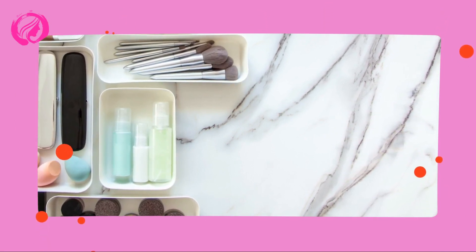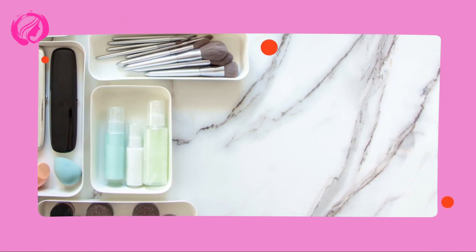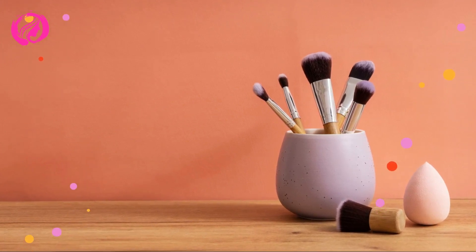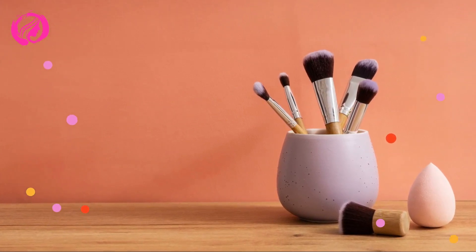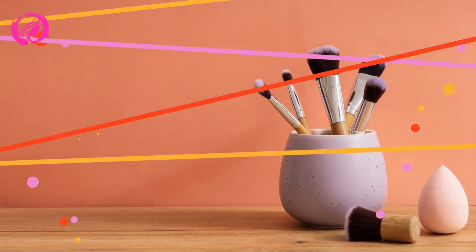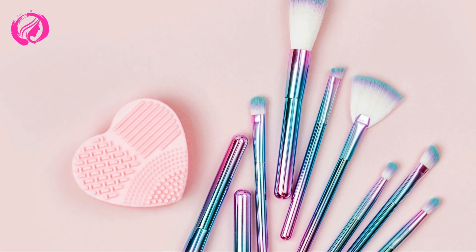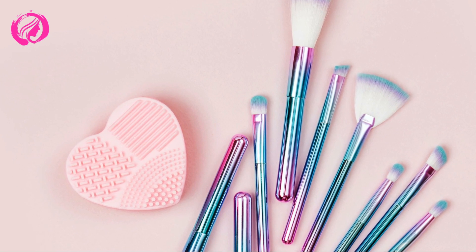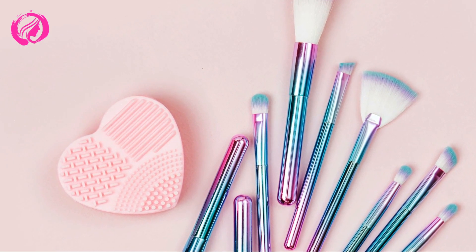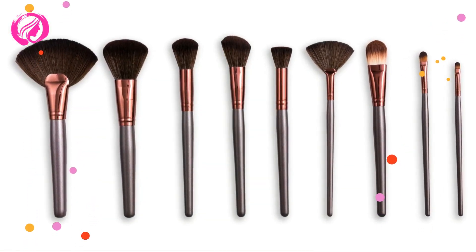Now that we've decluttered and cleaned our brushes, it's time to explore some amazing storage solutions. There are countless ways to store and organize your makeup brushes, but here are my top 5 favorites. Brush Holders — these are perfect for displaying your brushes on your vanity. Look for holders with separate compartments to group similar brushes together. Acrylic Organizers — these transparent organizers are not only stylish but also super practical. They make it easy to see and grab your brushes in a flash, saving you precious time in the morning.